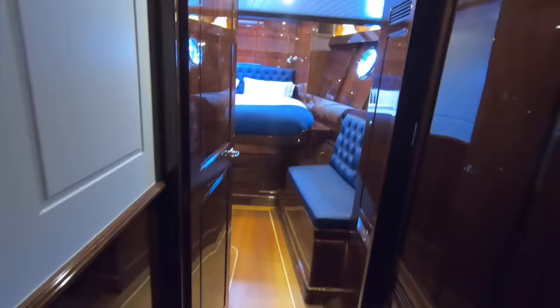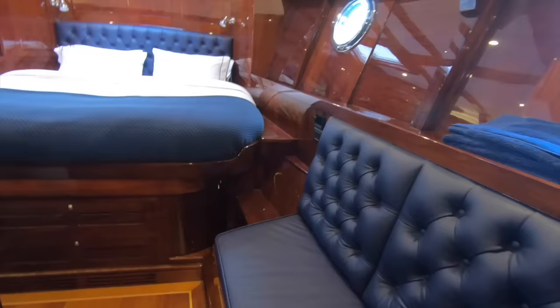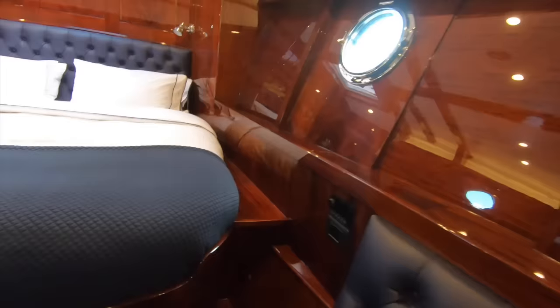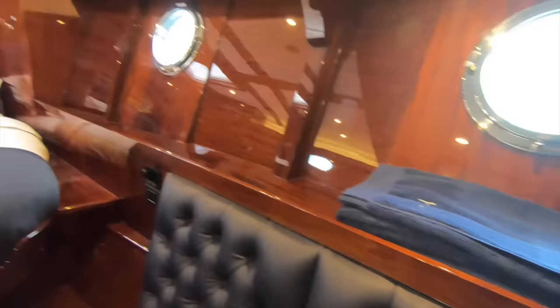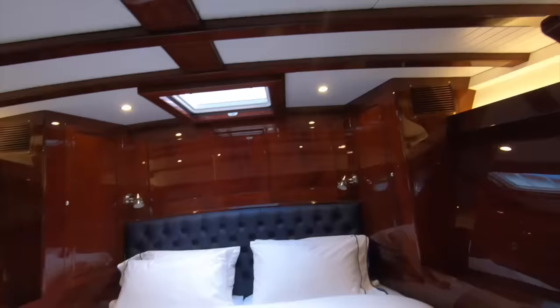From here the owner can go directly down into their cabin. This owner chose to have the master cabin forward — Spirit have also drawn a version with the master cabin aft — but the owner wanted guests to have their own completely separate and private area at the stern, with the guest cabin aft. For now, we'll just take in this master cabin.